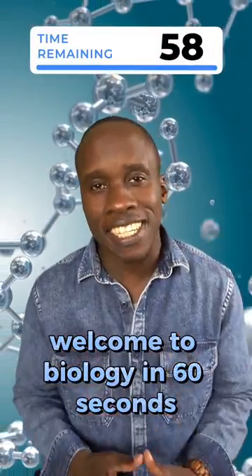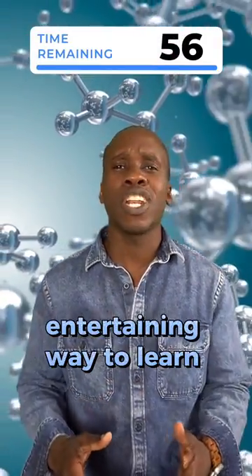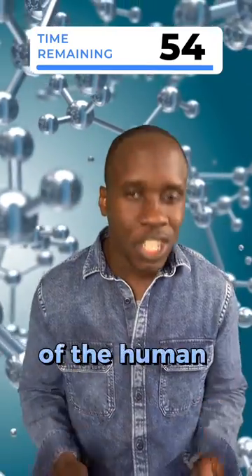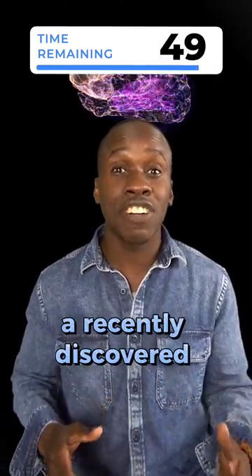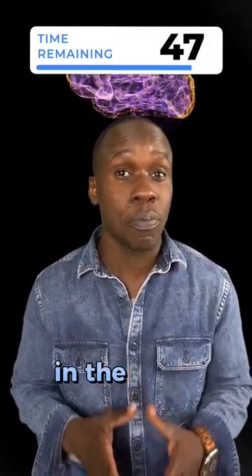Welcome to Biology in 60 Seconds, the fast-paced, entertaining way to learn about the wonders of the human body. Today's topic: the glymphatic system, a recently discovered waste clearance system in the brain.